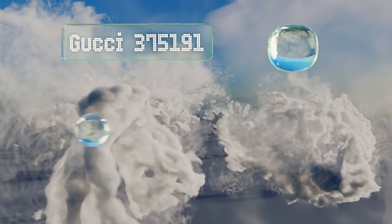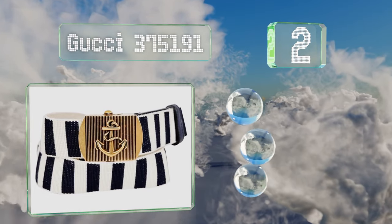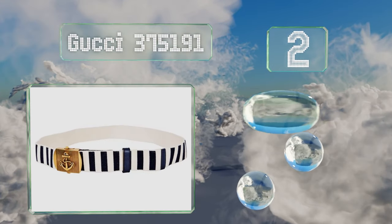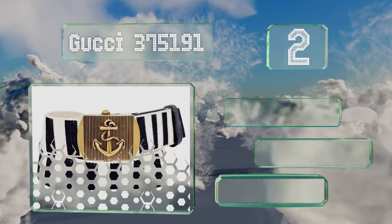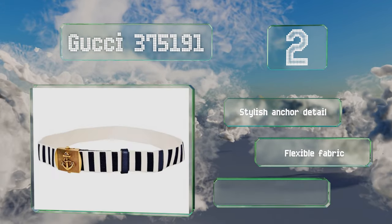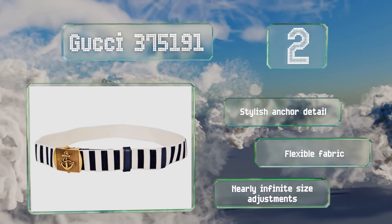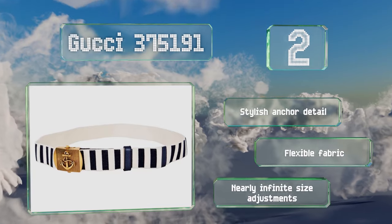At number two, if you're spending the weekend on a boat or at a yachting club, the Gucci 375 191 can put the final touches to your outfit. It's got durable brass hardware that's corrosion resistant so it can handle exposure to salty air. It sports a stylish anchor detail, is made of a flexible fabric, and offers nearly infinite size adjustments.